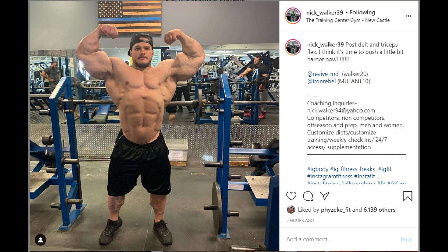Secondly, I want to point out his posing — something that I think is potentially being lost in today's open class bodybuilding. Now I know Nick is an NPC competitor, but eventually he's going to be an IFBB pro. It's obvious looking at his physique, whether it's going to be this year or next year, I don't know. But he's definitely going to be an IFBB competitor.